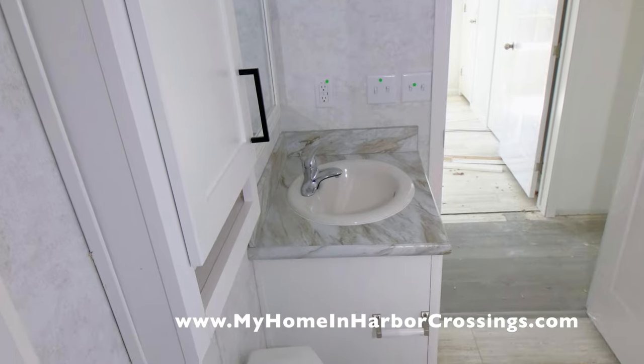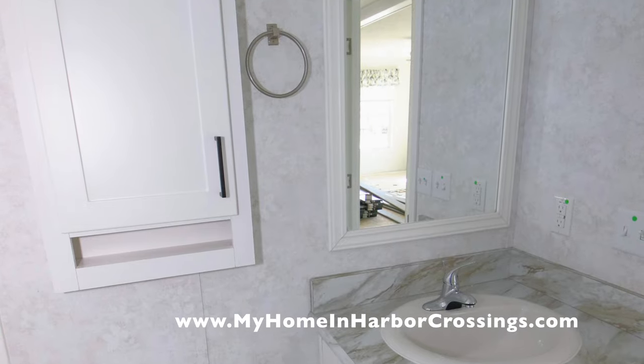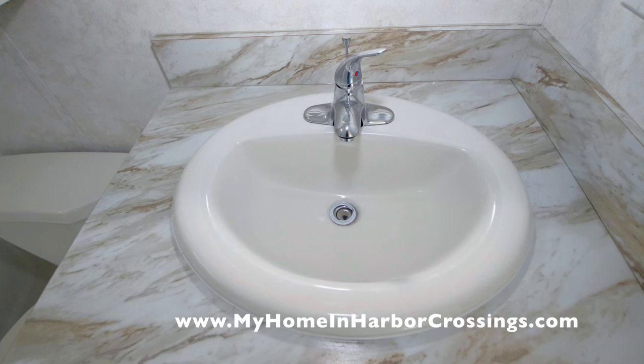You've got the framed mirror, the porcelain drop-in sink, and the commode. It's a really beautiful, bright room.